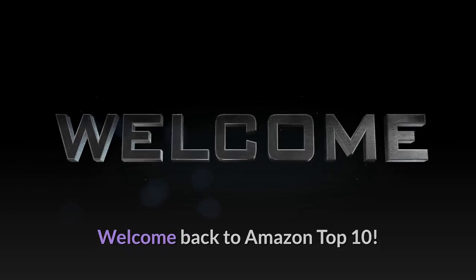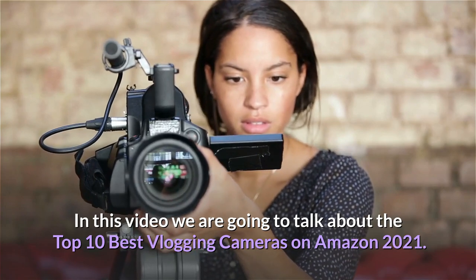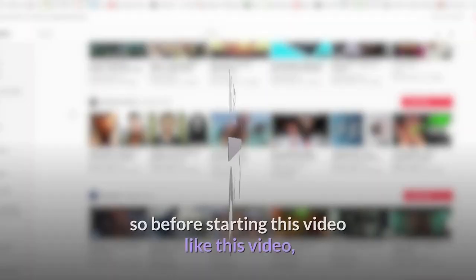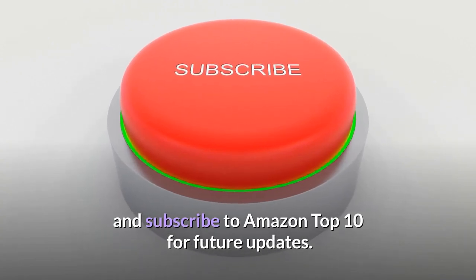Welcome back to Amazon Top 10. In this video we are going to talk about the top 10 best vlogging cameras on Amazon 2021. Before starting this video, like this video and subscribe to Amazon Top 10 for future updates.